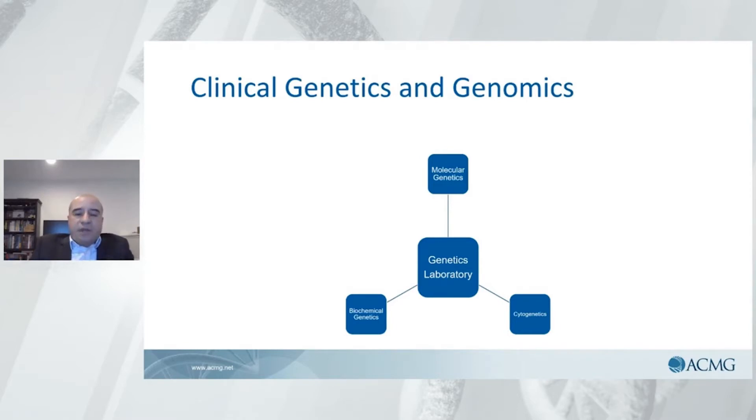Clinical genetics and genomics right now is a beautiful path that you can choose for your career in the laboratory side of genetics. Originally, it was divided into three categories: molecular genetics, cytogenetics, and biochemical genetics. Not long ago, molecular genetics and cytogenetics fused into what is called genetics and genomics, which covers both aspects of it. Biochemical genetics remains as one of them.